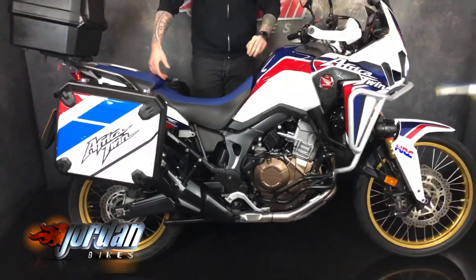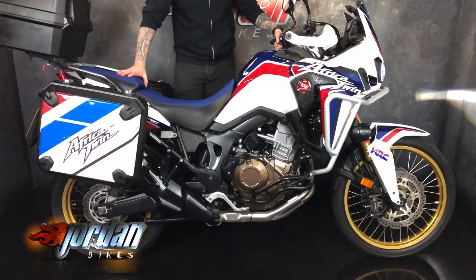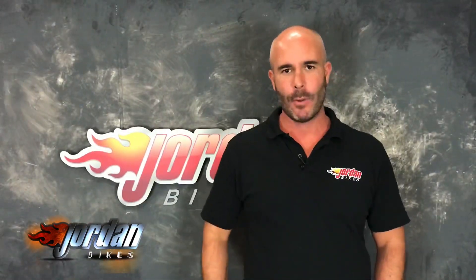And there you go — awesome bit of kit. Perfect for touring around Europe, a weekend blast, or commuting to work. If you do want this one, you know where to come — get yourself out to Jordan Bikes or just give us a call. Thank you very much.